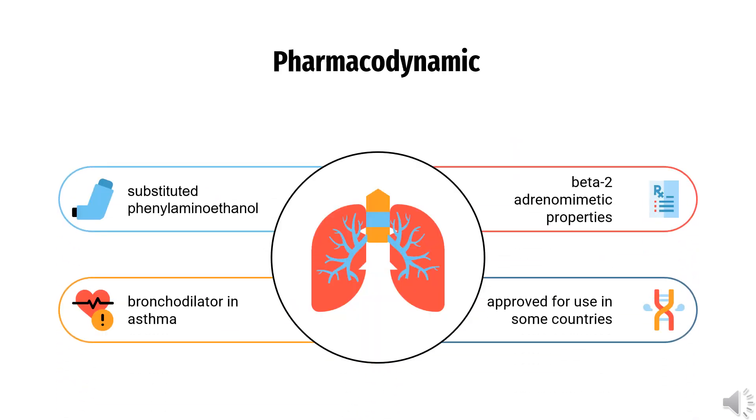Pharmacodynamics: Clenbuterol is a substituted phenylaminoethanol that has beta-2 adrenomimetic properties at very low doses. It is used as a bronchodilator in asthma.